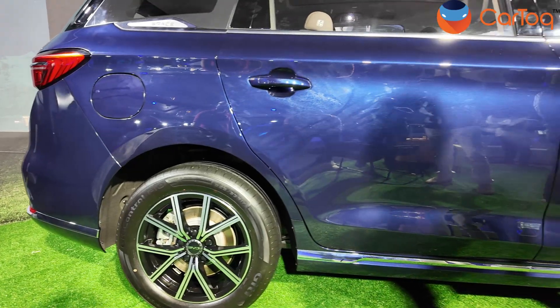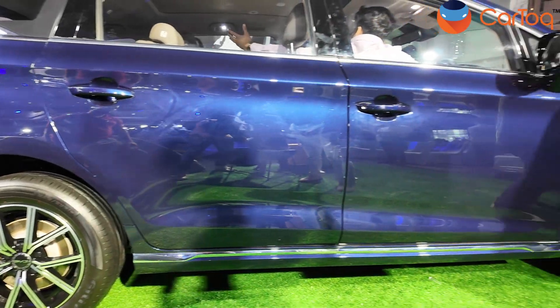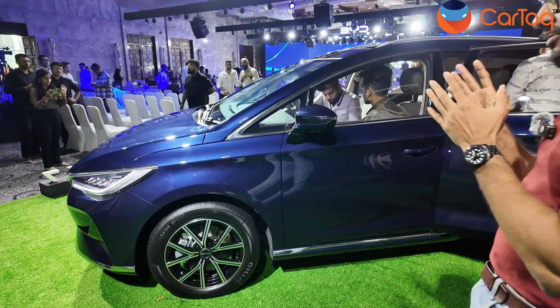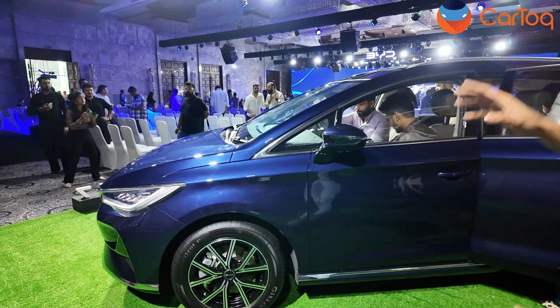As you come towards the profile of the car, you'll notice the alloy wheels are new — 17-inchers. Sensible units because this car is basically meant for comfort, and that's why they've gone with 17-inchers — a sensible size.